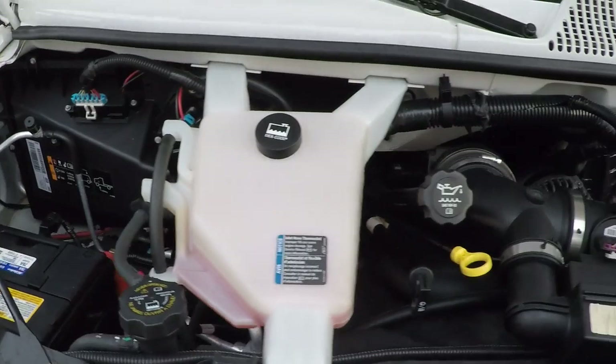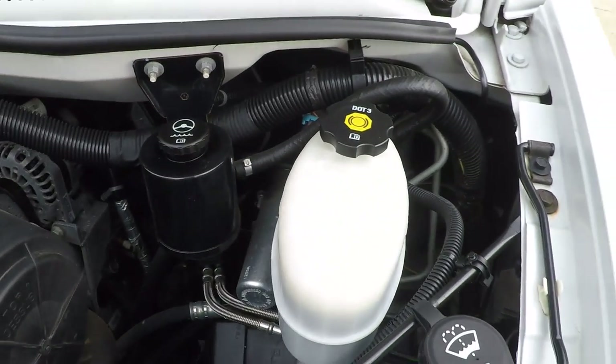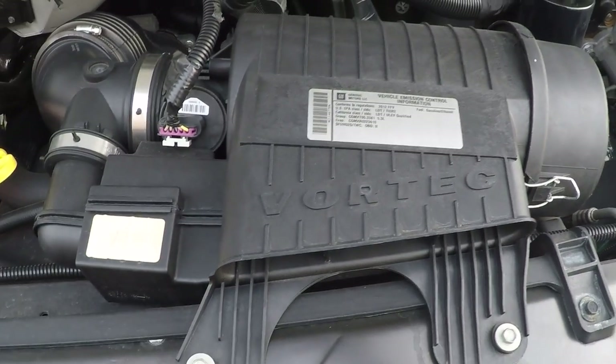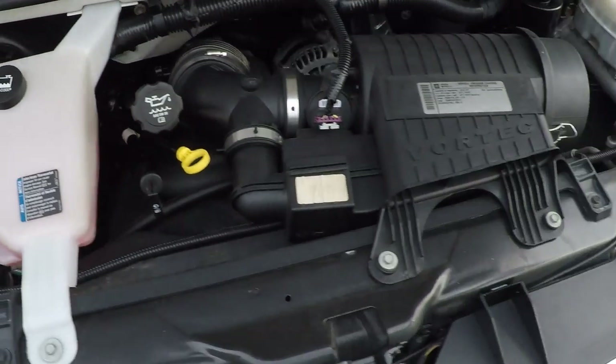As you can see it's nice and clean underneath here — no rust, no mud. It's a garage-kept vehicle. It's a 5.3-liter V8, probably one of the most reliable engines on the market. It's just been serviced and ready to go.